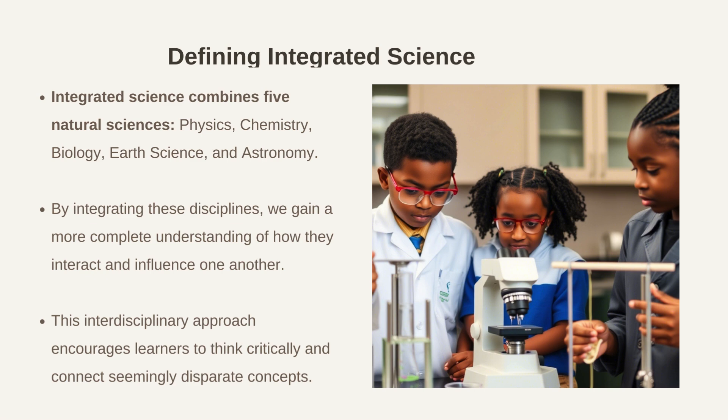This presentation explores the vital role of integrated science in education and its profound impact on our daily lives. How do we define integrated science? Integrated science combines five natural sciences: physics, chemistry, biology, earth science, and astronomy. By integrating these disciplines, we gain a more complete understanding of how they interact and influence one another. This interdisciplinary approach encourages learners to think critically and connect seemingly disparate concepts.